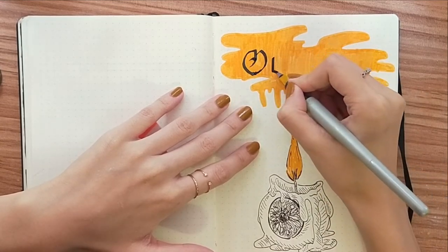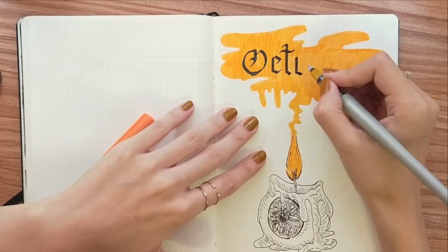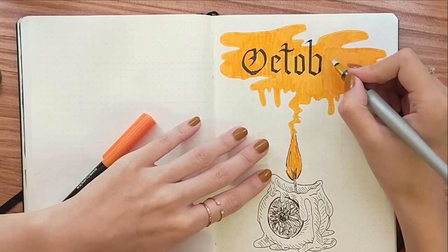I was looking at a reference sheet when writing this, so that's why there's a lot of weird pauses. Sorry about that.